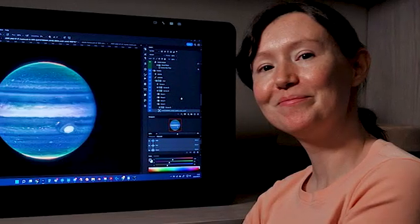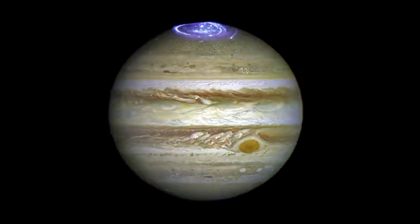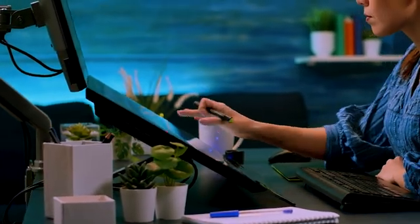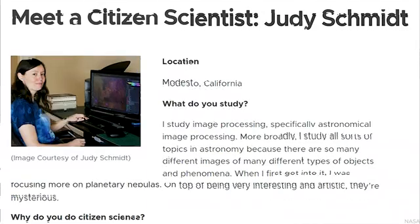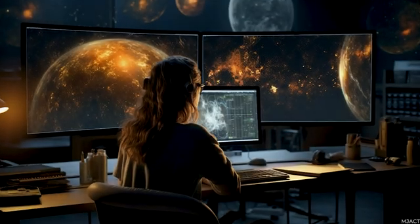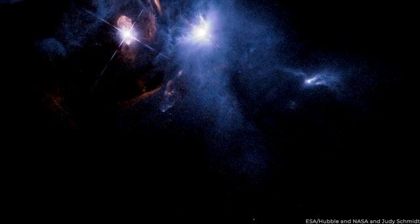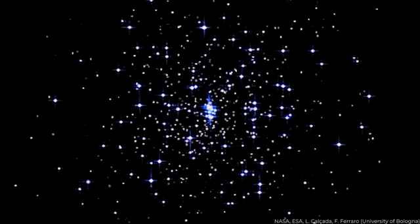Working on Jupiter images from JWST presented Schmidt with unique challenges. Due to the planet's rapid rotation, aligning and stacking multiple images to create a coherent view became a complex task. However, with her expertise and digital manipulation techniques, she successfully overcame these challenges, ensuring that the final images accurately portrayed Jupiter's features and characteristics. Judy Schmidt's contribution to the JWST Jupiter images exemplifies the significant role that citizen scientists can play in advancing scientific research. Her dedication, passion, and artistic eye have allowed scientists and the general public to appreciate and understand the beauty and complexities of our universe. Through her collaborative efforts with professional researchers, she has helped uncover new insights about Jupiter and furthered our understanding of the gas giant's atmosphere and phenomena.